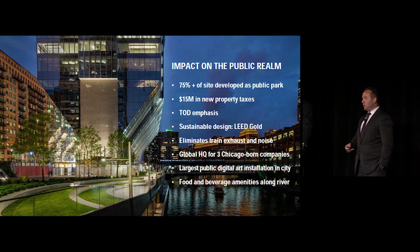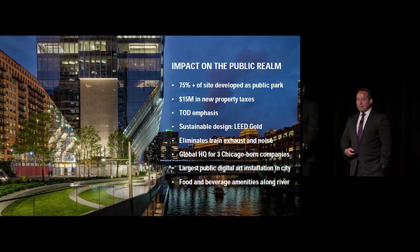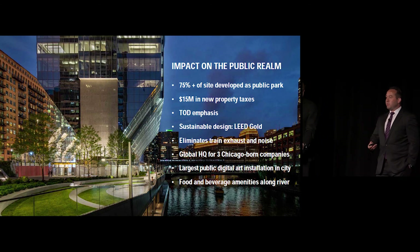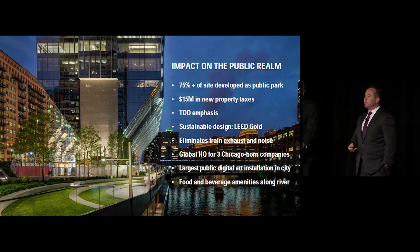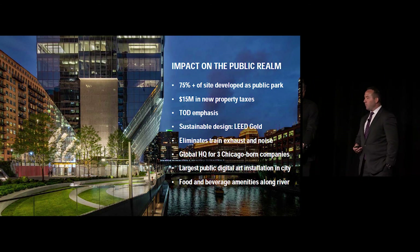We were adamant that this building would need to minimally achieve LEED Gold. By capping the tracks and rerouting the exhaust, we've eliminated train exhaust and noise from the immediate residential neighbors. We're exceptionally proud that 150 North Riverside was selected as the global headquarters for three of Chicago's best known born-and-bred corporations: Hyatt Corporation Global Headquarters, William Blair & Company Global Investment Bank, and Navigant Consulting. We've also delivered an exceptional amount of food and beverage amenities for both office tenants and the general public, flanking the outdoor open space.